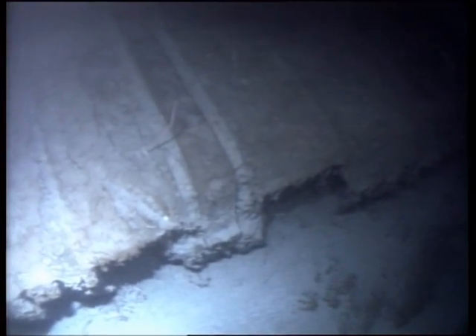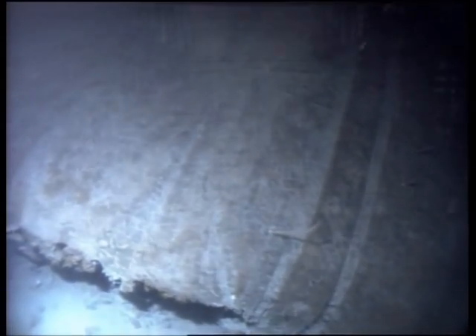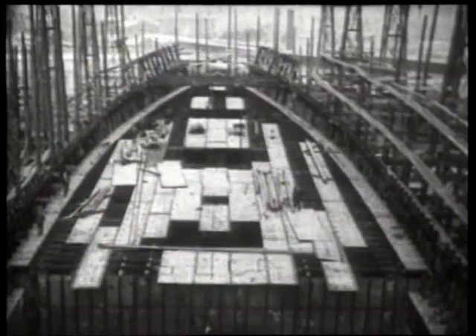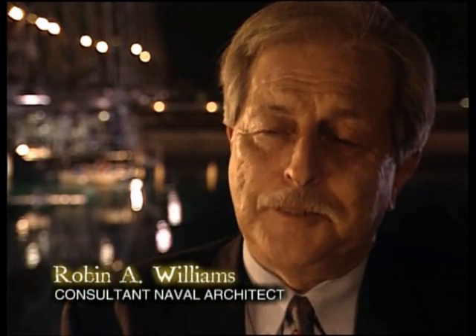Ironically, Titanic's keel — the last section to give way during the break-up — was the first piece laid down during the ship's construction. "When these ships were built, they were built from the bottom up. The first thing you laid was the double bottom. This is the backbone of the ship. It was the last line of defense in the end — the last thing holding that ship together."